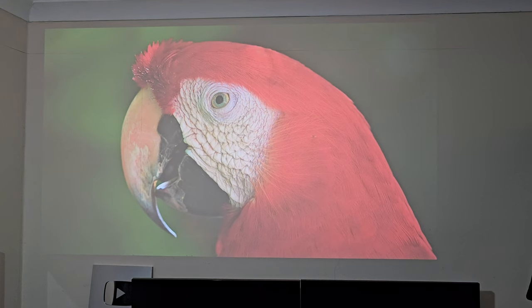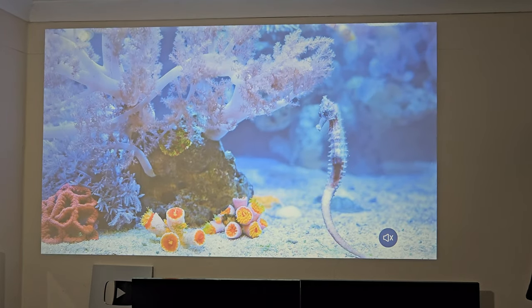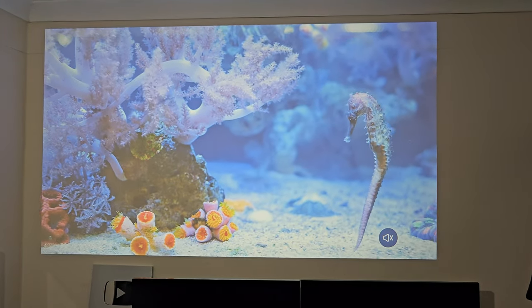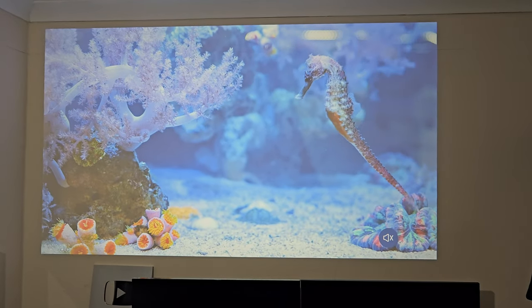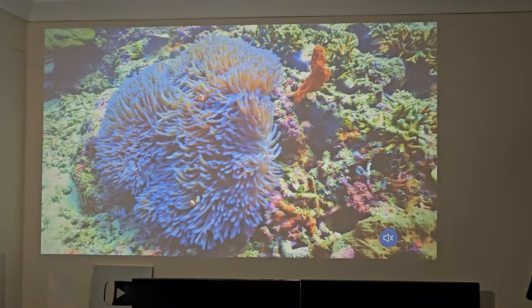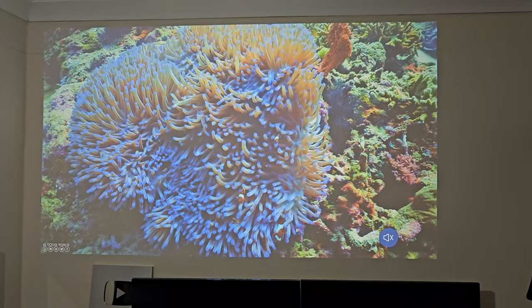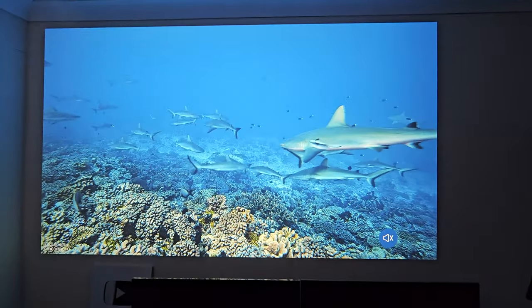Now I'm going to switch the light on so we can see how projection quality looks in the daytime. Everything is still visible on the screen so yes, you could use this projector in the daytime. My studio lights are on and you can still see everything. But if you really want to take advantage of a home cinema projector, you need to switch that light right off — and wow, see the difference.